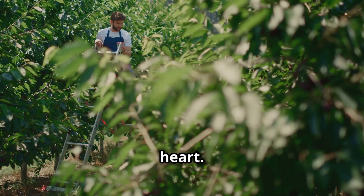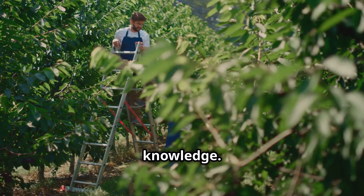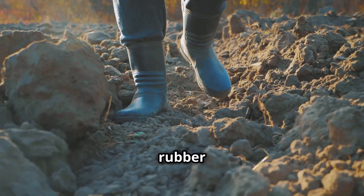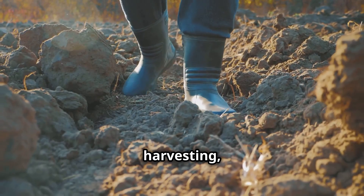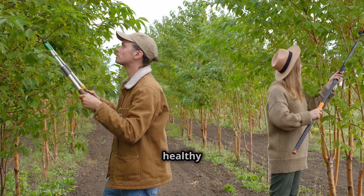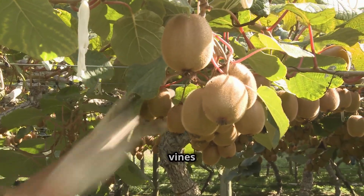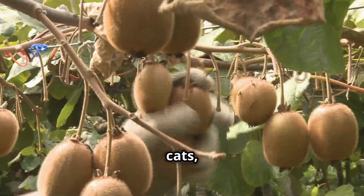Growing kiwis is not for the faint of heart. It's an art and a science requiring dedication and knowledge — a year-round job that requires dedication, a good pair of rubber boots, and a lot of patience. From preparing the soil to harvesting, every step is crucial. First, you have to prune the vines. This is a crucial step to ensure the plants stay healthy and grow well. You can't just let them grow however they want. The vines need to be carefully guided and supported. It's like herding cats, but with thorns.